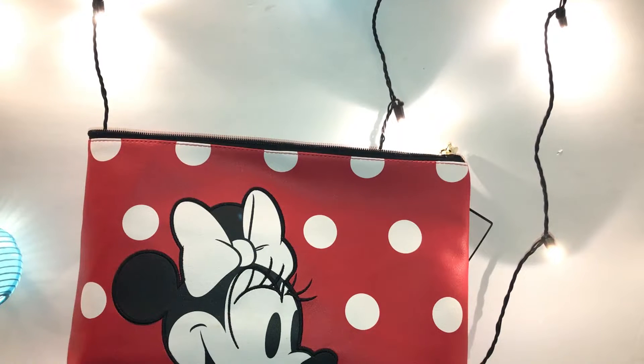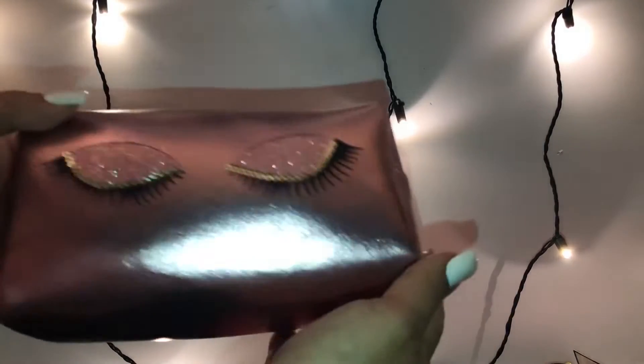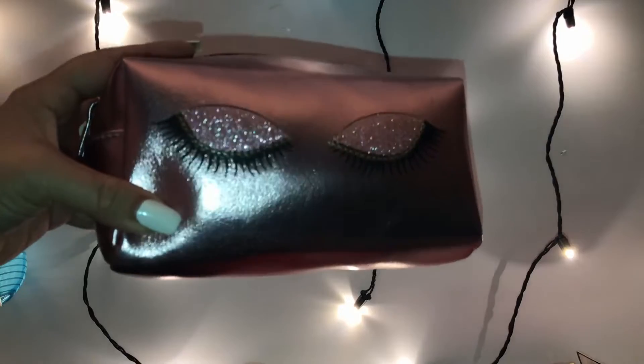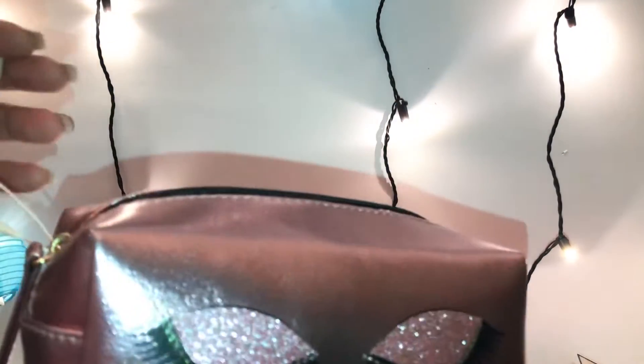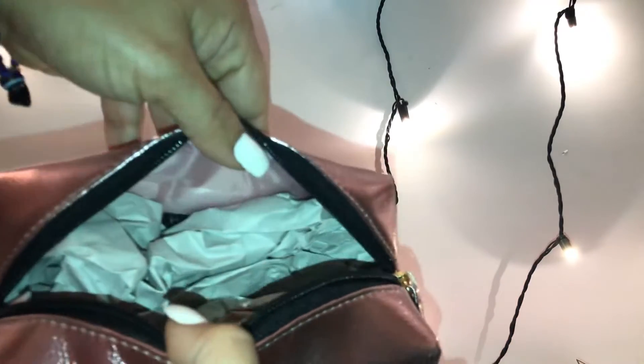I was looking through the cosmetic bags and I found this one from a distance. Look how cute this is — it's like a rose gold design with a beautiful eye, all closed with a glittery shimmery pink eyeshadow and long lashes, all rose gold. The zipper is all black and when you open it, it's pink inside.